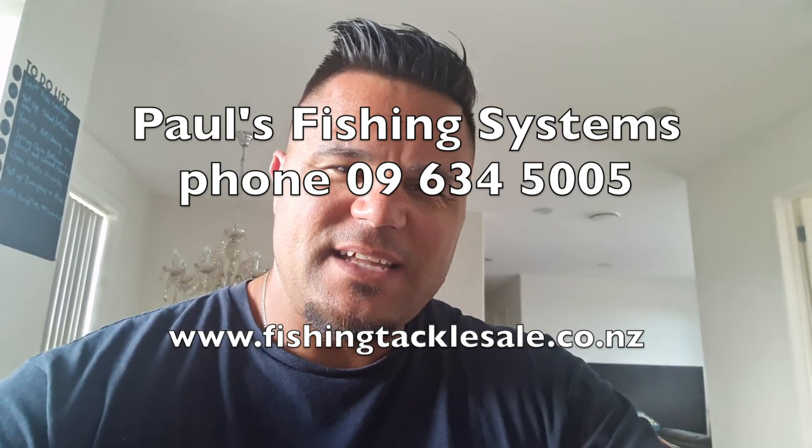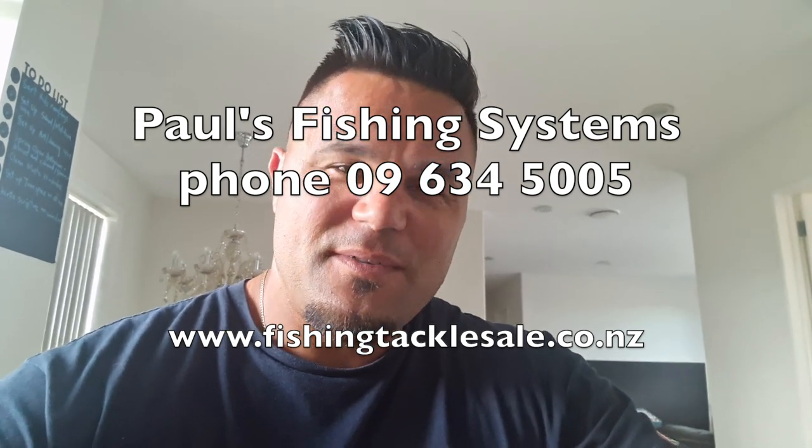That's our video. Hopefully you've enjoyed it. If you haven't already, subscribe and stay tuned for a whole lot more with Paul's Fishing Systems.